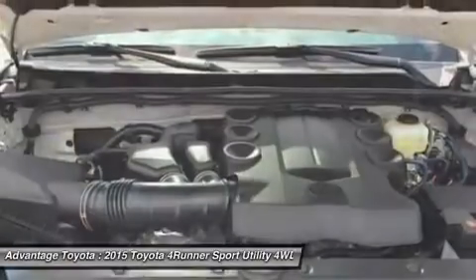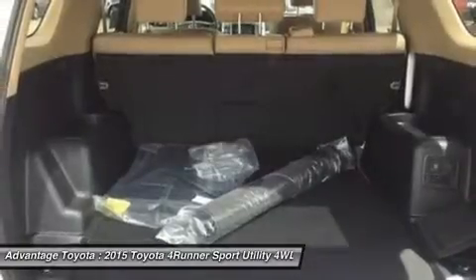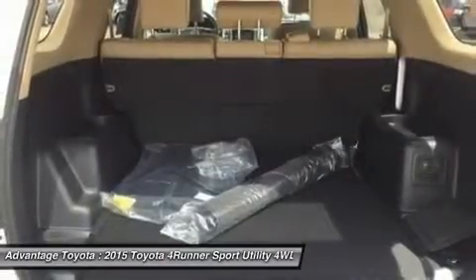Go on the adventure of a lifetime with a 2015 Toyota 4Runner.